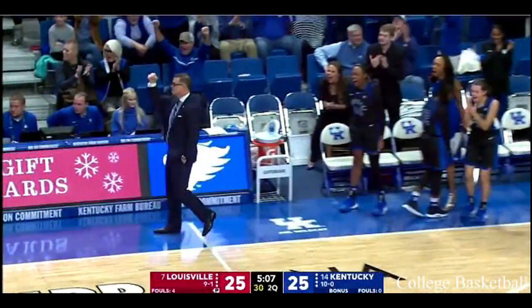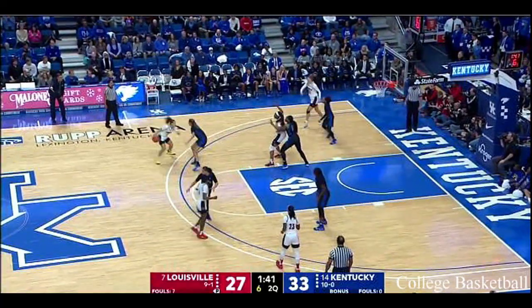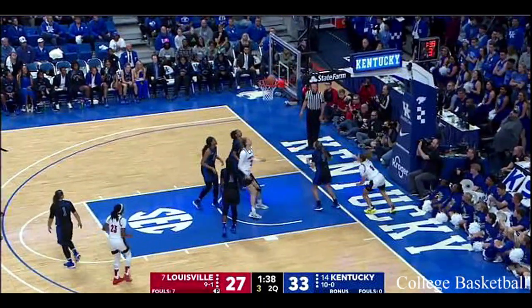Three-pointer and a foul! We will have them against Oregon and Stanford later in the year.